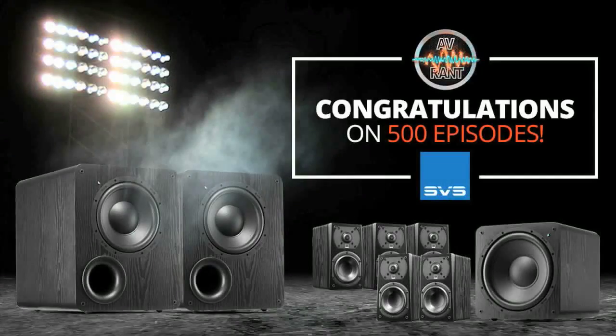AVRANT and SVS have teamed up to bring you an unbelievable opportunity. Have you been dreaming of dual subwoofers? Perhaps you'd like to upgrade your entire 5.1 speaker package. Don't have the cash? AVRANT and SVS have your back. Go to www.avrant.com right now for your chance to win your choice of dual PB-1000 subwoofers or a Prime 5.1 satellite speaker package. Contest ends September 30th. Don't wait. Open to residents of the United States and Canada.